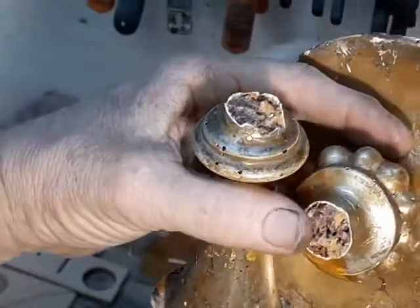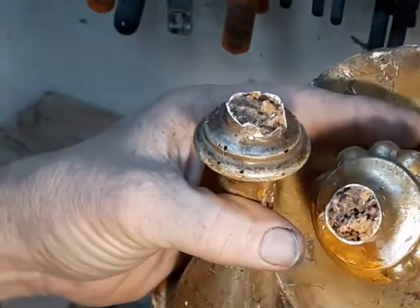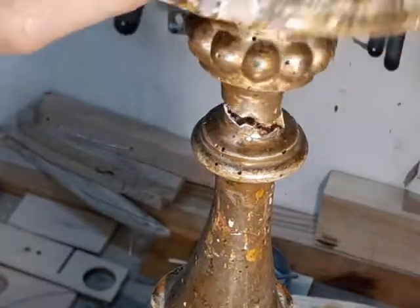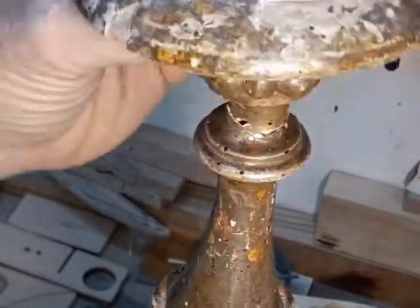If we look here at the neck, we can see an old repair where they simply glued it together. In fact, the neck here shows a few traces of glue as well. So that's not going to be a satisfactory way to put this thing back together.